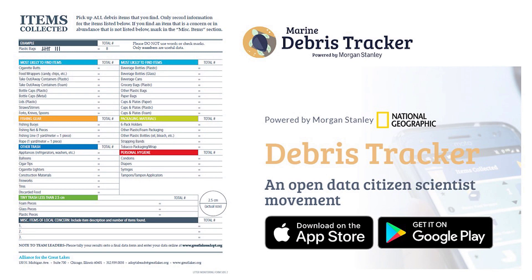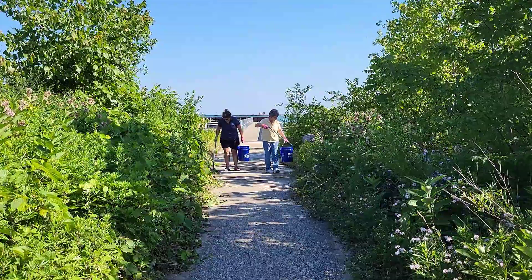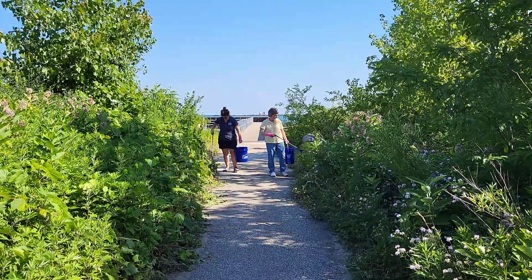If you are collecting data on what you find, you will need a tracking app or tracking data card, as well as a luggage scale to weigh the items that you find. Once you have these items, you are ready to start your beach cleanup.